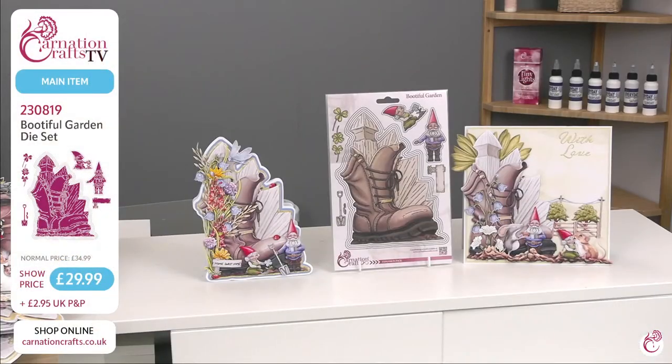As always, it's lovely to have your company. We have got the most gorgeous Crafters Select from Carnation Crafts and it is called the Beautiful Garden Dye Set. It is big and bold and gorgeous. You can find it on the Carnation Crafts website under the item number 230819. Show price today of £29.99 — it is the deal of the day.